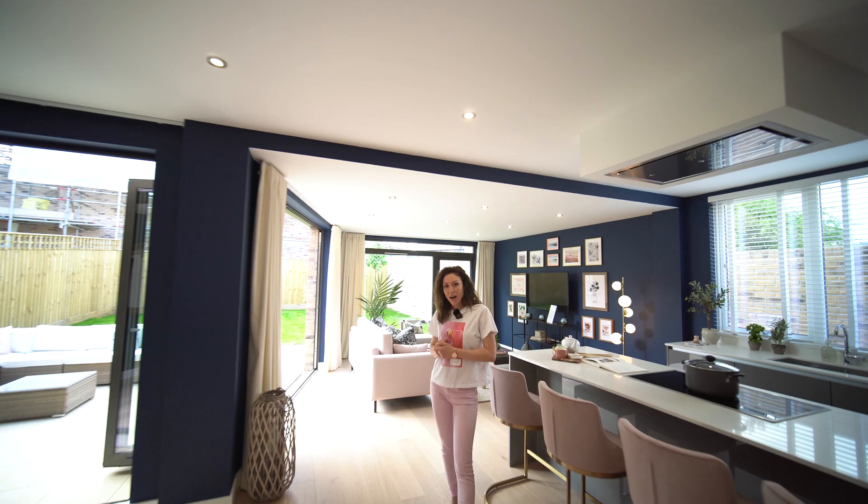I hope you enjoyed this house tour — please let me know in the comments what you liked the most about this house. Do not forget to subscribe and hit the bell. See you soon, bye-bye!